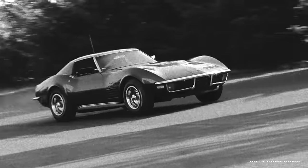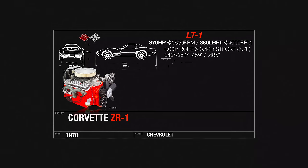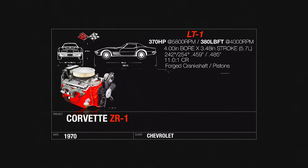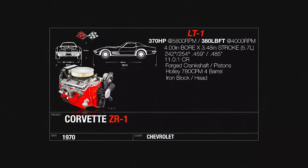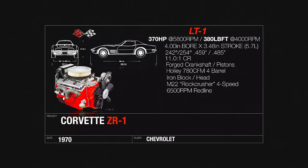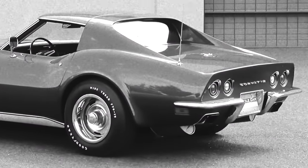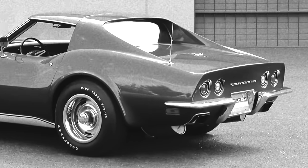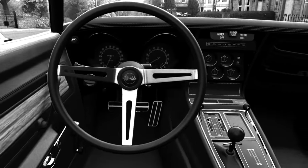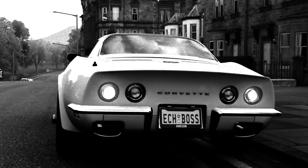You had to know the ZR1 RPO code even existed and what it entailed. For $968.95, what you received with the ZR1 was an engine named the LT1 — a high-compression 350 cubic inch small-block Chevy with mechanical lifters and a pretty aggressive camshaft compared to the base engine offerings. The induction system was a Holley 780 CFM four-barrel carburetor, originally meant for the big-block engines, and together produced 370 horsepower, which was 70 horsepower more than the base engine offering. The ZR1 RPO code also forced you to ditch other options like air conditioning, power steering, and the radio, which essentially stripped the car down to a lightweight version of the C3 Corvette. Heavy-duty disc brakes and upgraded sway bars combined with the rock-crusher four-speed manual transmission made the ZR1 package more race car than road car.